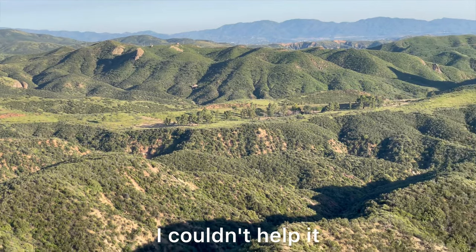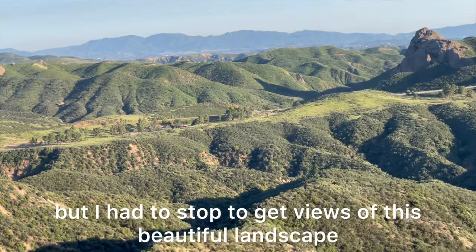On my way home I couldn't help it — I had to stop to get views of this beautiful landscape.